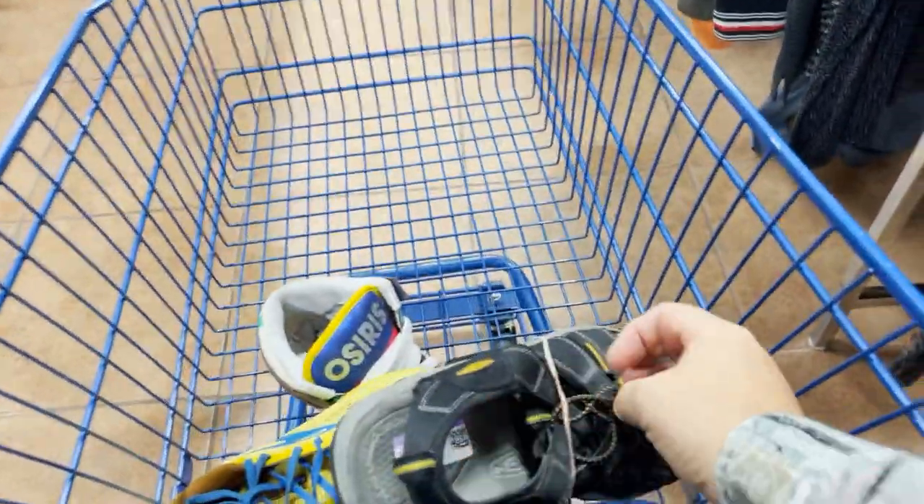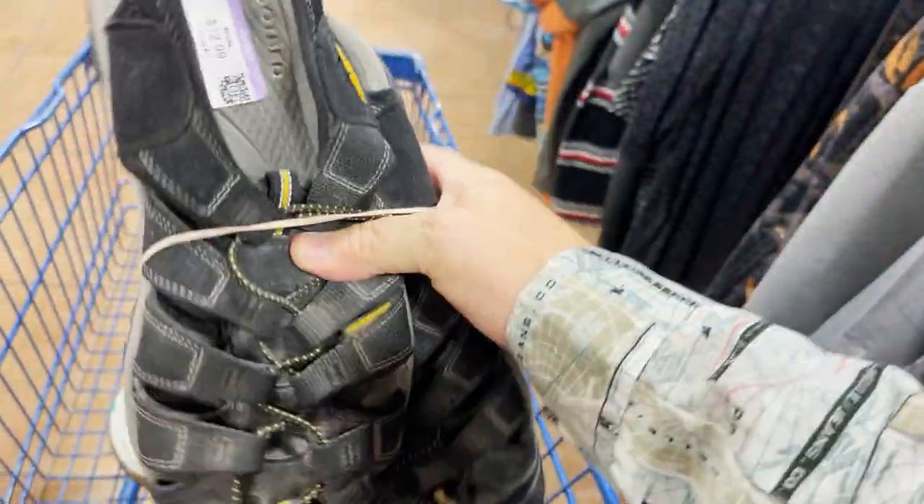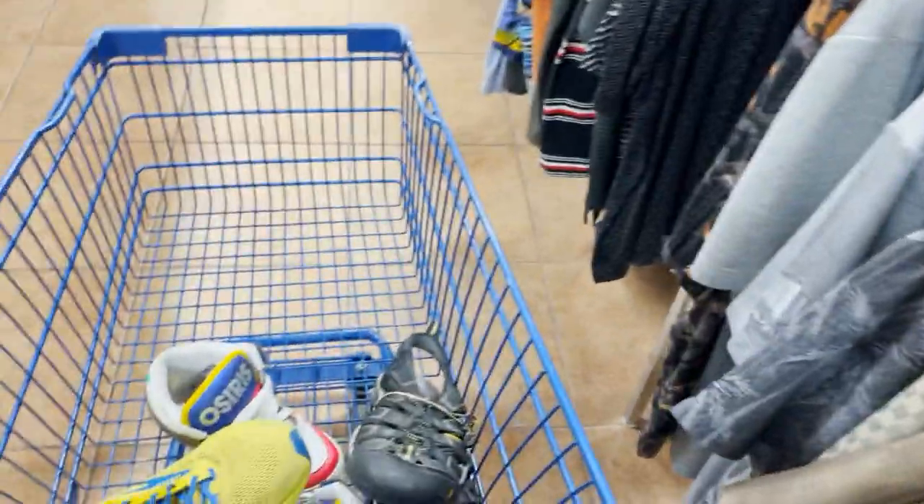We also have some Keens — Keens are definitely a bolo, size 13. We'll check the exact comps on them but Keens are a great shoe. If you've never seen them, definitely worth checking out.